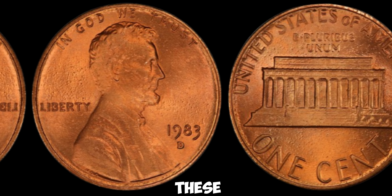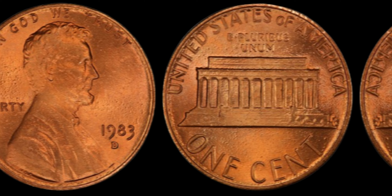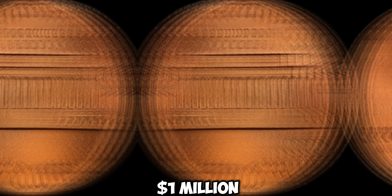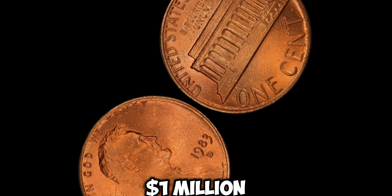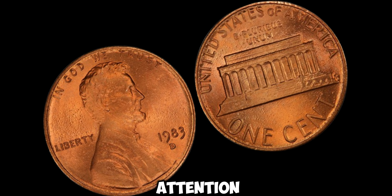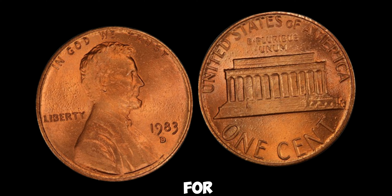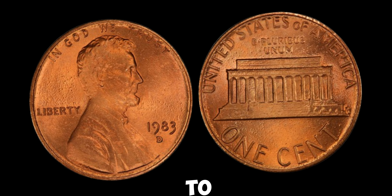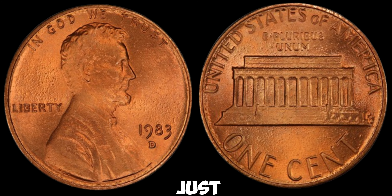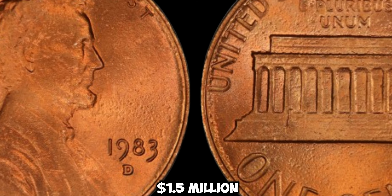So what's the value of these elusive coins? Brace yourselves, because it's mind-blowing. While most pennies are worth just one cent, the 1983D Lincoln penny with a copper composition has been known to fetch upwards of a million dollars at auction — yes, a million dollars for a single penny. Its rarity and historical significance make it a prized possession for anyone lucky enough to own one. So if you happen to stumble upon a 1983D Lincoln penny in your pocket change or hidden away in grandma's attic, don't dismiss it as just another penny. It could be your ticket to a fortune. Finally, this coin's value is $1.5 million.